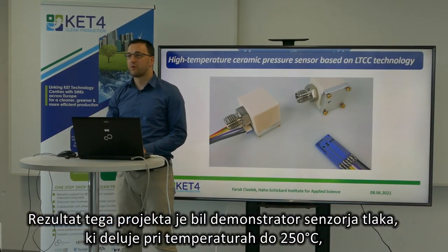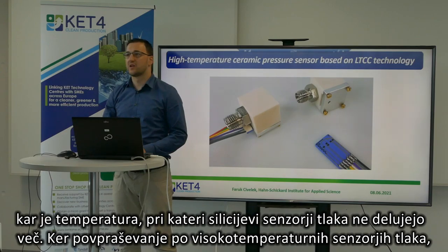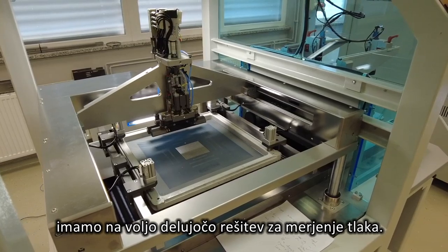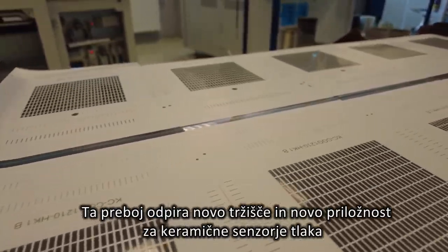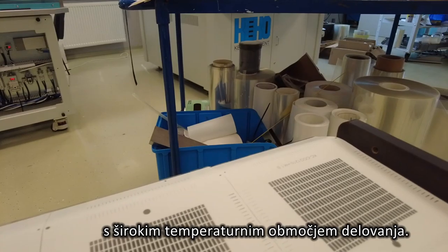The outcome of this project was a pressure sensor demonstrator allowing temperatures of up to 250 degrees, a temperature at which silicon pressure sensors already stop working. As the demand for high-temperature sensors grows, a working solution for measuring pressure is now available. This breakthrough opens a new market and new opportunities for ceramic pressure sensors with a wide working temperature range.